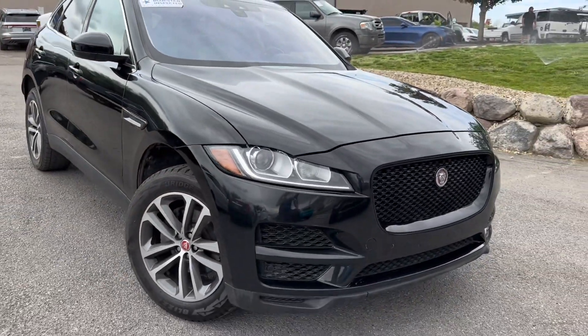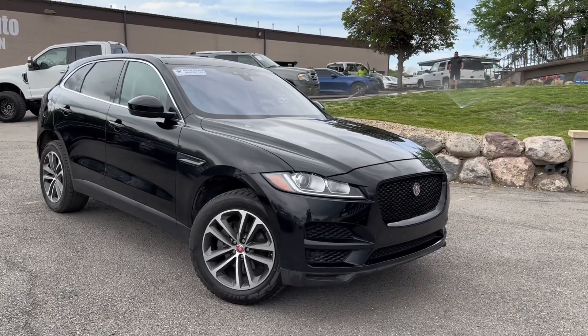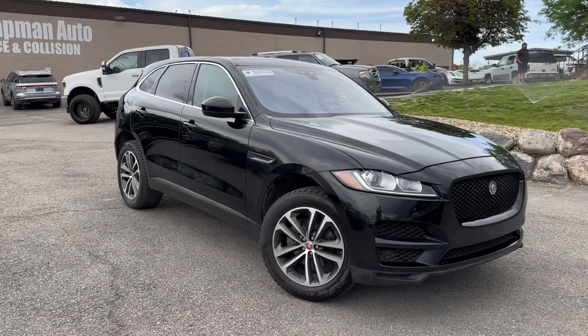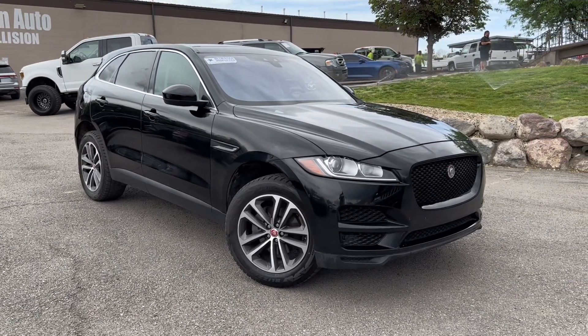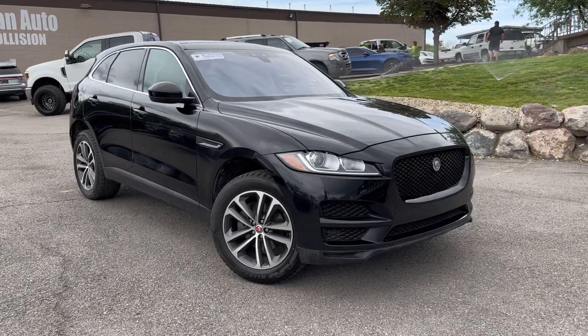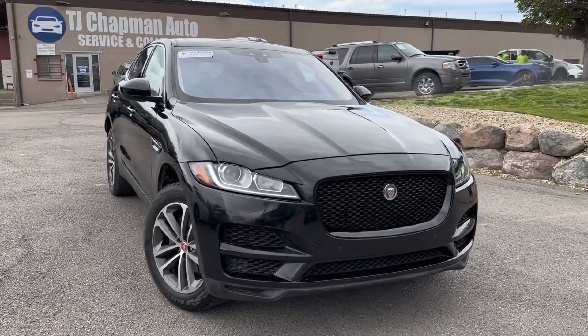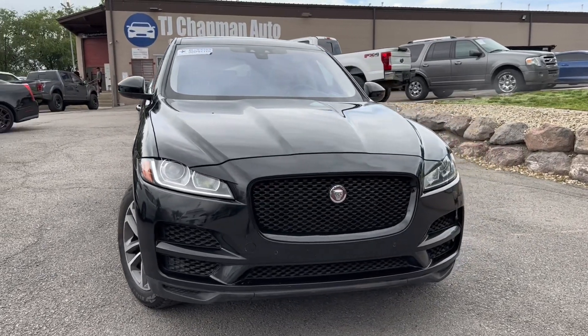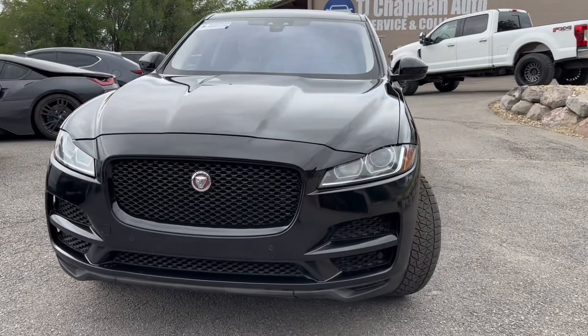If you'd like more information on this Jaguar, head over to tjchapmanauto.com where you can view HD pictures. You can also view the Bluestar inspection link as well. We do ship nationwide — if you prefer to buy remotely, you can get this over to you no problem. Feel free to reach out to us via call or text at 801-456-9710. Thanks for checking out this Jaguar from TJ Chapman Auto.